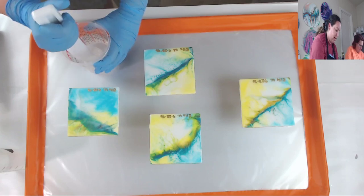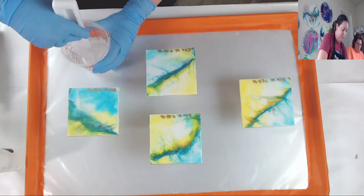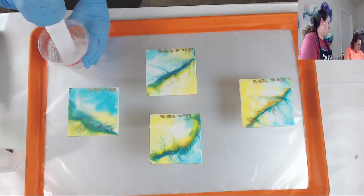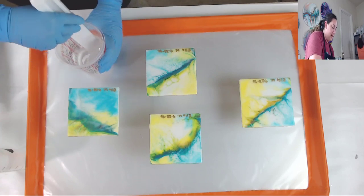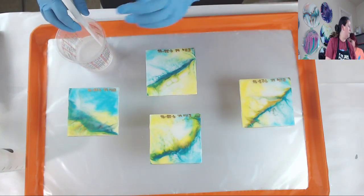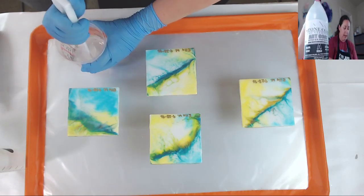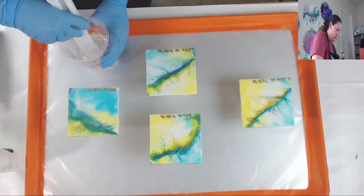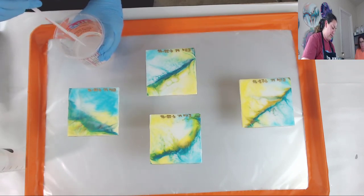Miss Erica's resin pours came out really really pretty - I super want to try a dutch pour in resin! All right, so we're using Stone Coat Art Coat. Just grab it real quick - it's a one to one mixing ratio and I'm supposed to mix it for three to four minutes. You're gonna want to scrape your sides, your bottom, all sides of your stirring utensil as you stir.